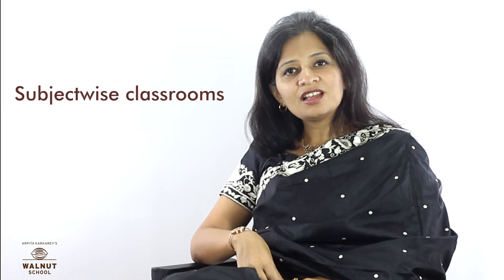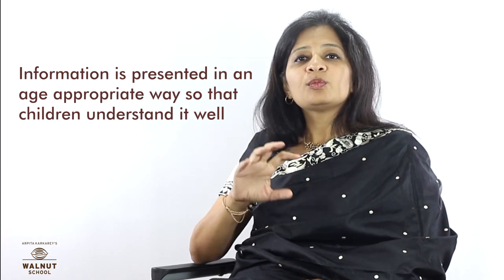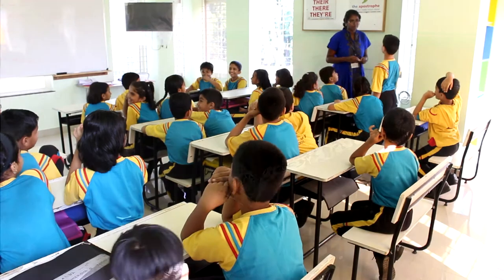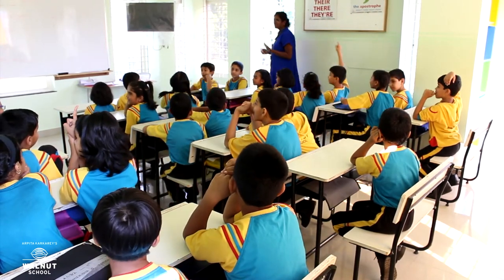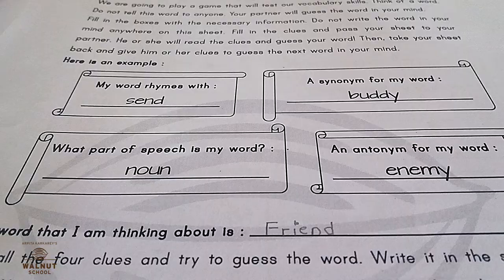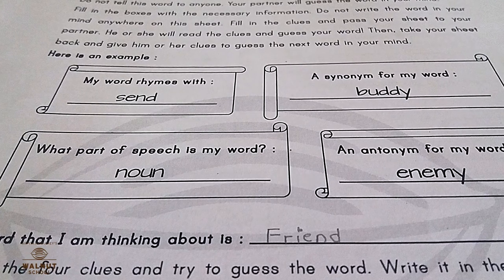This system also enables us to run unique concepts like subject-wise classrooms and a bagless school, which has huge advantages for the children. Every concept taught in a period has a definite approach and explanation which has to be communicated to the students. Information is presented in an age-appropriate way so that children understand it well. Some concepts are understood through discussion and debate, and some are better understood through activities.